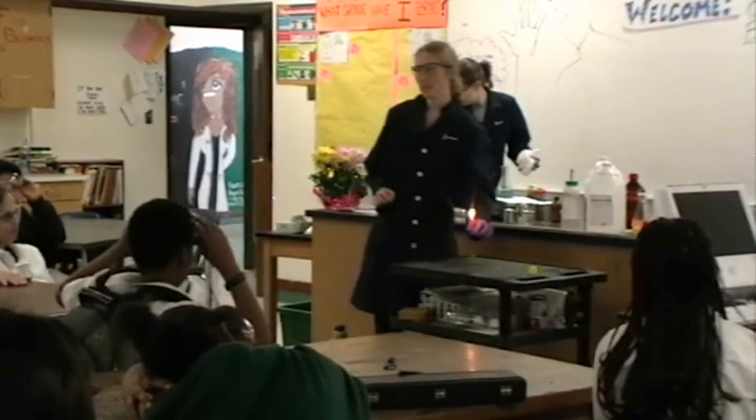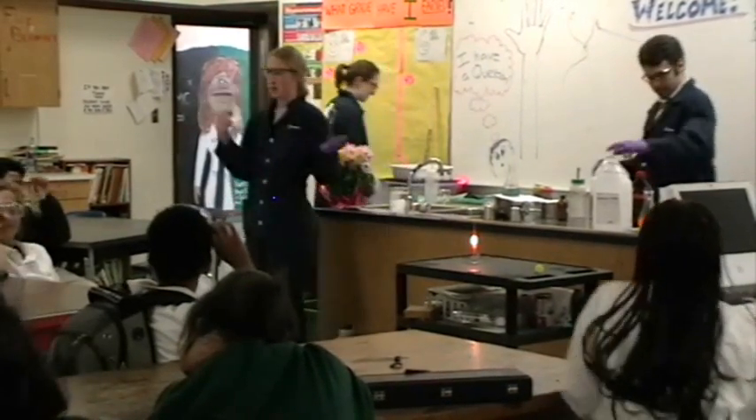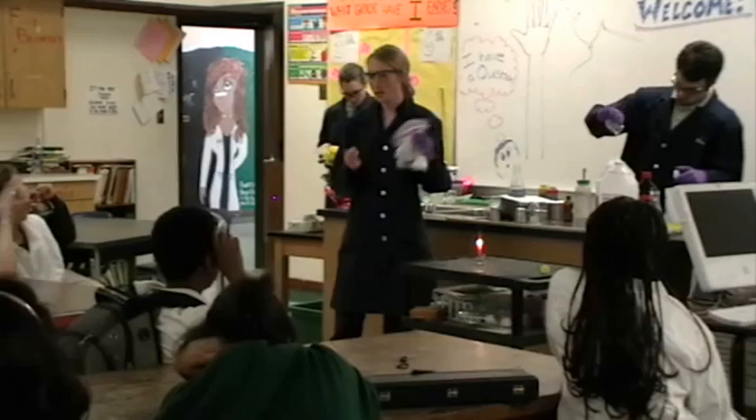I'm actually going to tell you about a different type of polymer, which is cotton balls. I'm sure you guys have seen cotton balls before, right? This is made out of a polymer called cellulose.